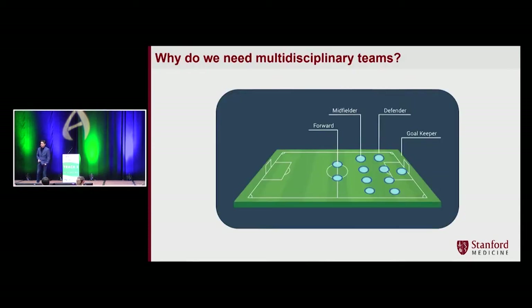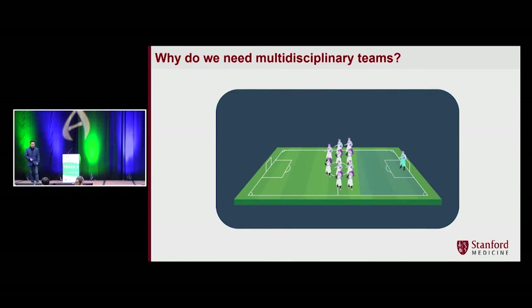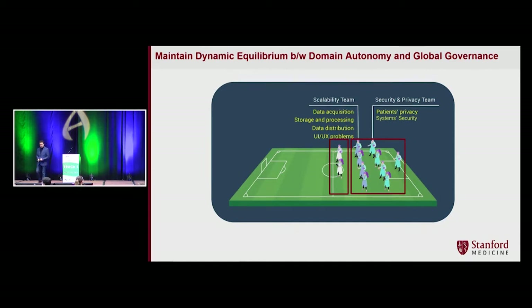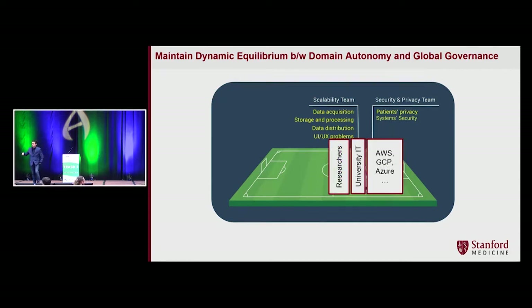Let's assume teams in the School of Medicine are like a soccer team, and a forward player is like a data scientist. Everybody wants to be a Cristiano Ronaldo. But when you have to scale, who is going to take care of the rest of the field — the scalability teams, the security and privacy teams? The credit system is mainly toward AI/ML right now. Researchers or disruptors tend to push responsibility around scalability and security to university IT, while university IT typically operates on top of AWS, Google Cloud, and Azure. This creates a lot of friction.